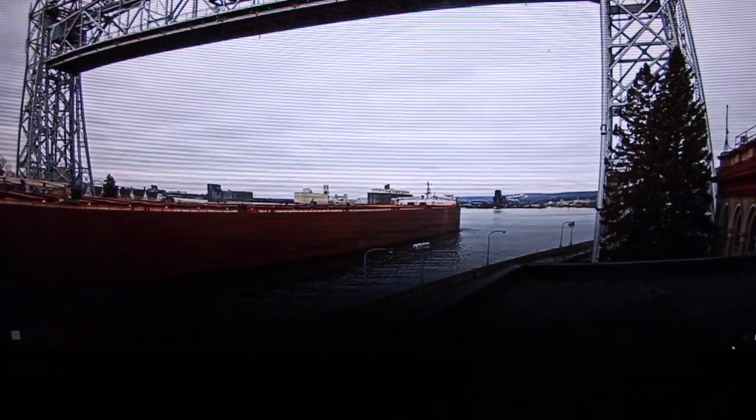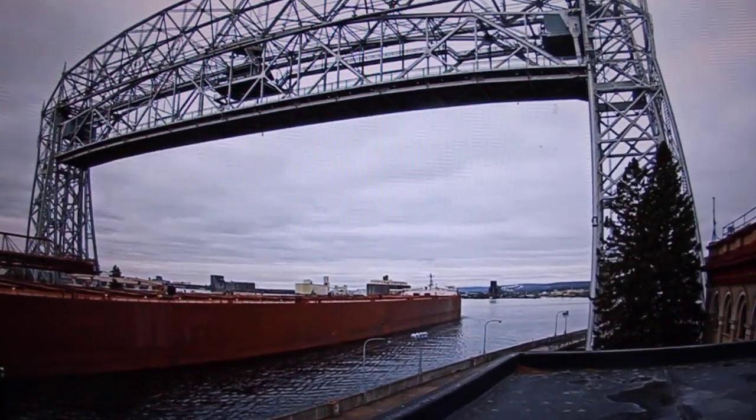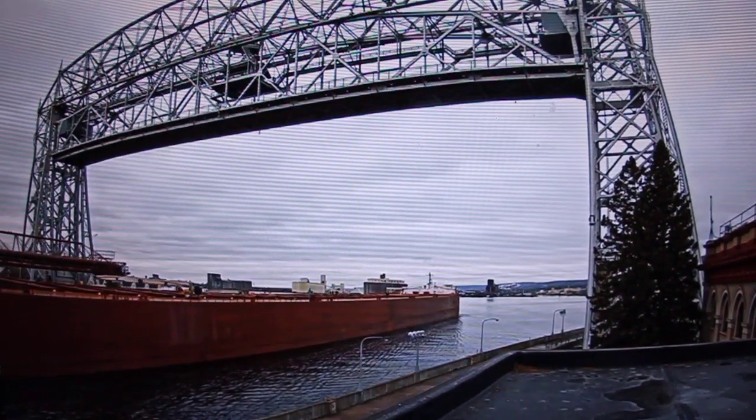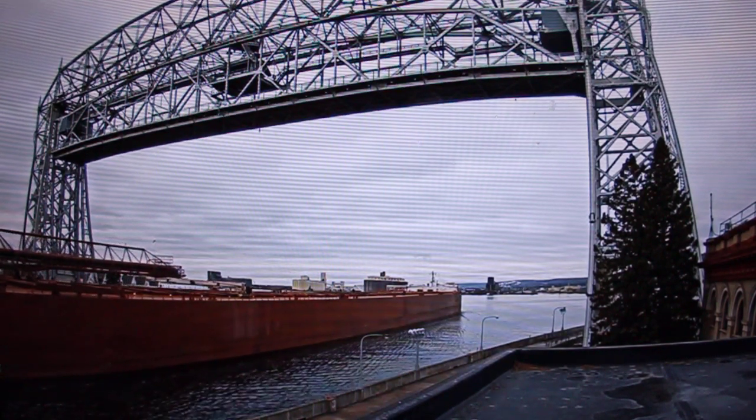What you all just heard there is known as the ship salute — a little bit less commonly heard, but still heard here at the canal. It is a traditional greeting between the ships and the bridge. The ship initiates a greeting with three long blasts, followed by two shore blasts, and the bridge responds with the same thing.